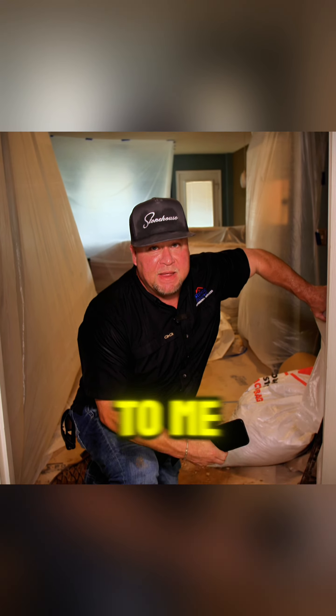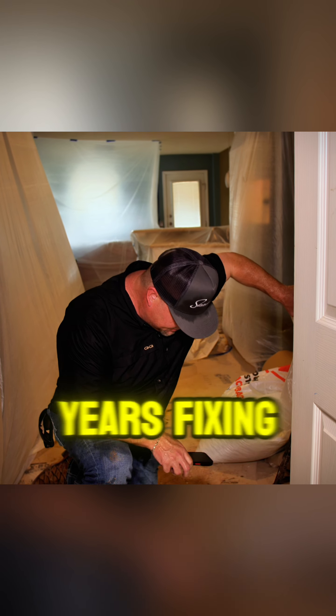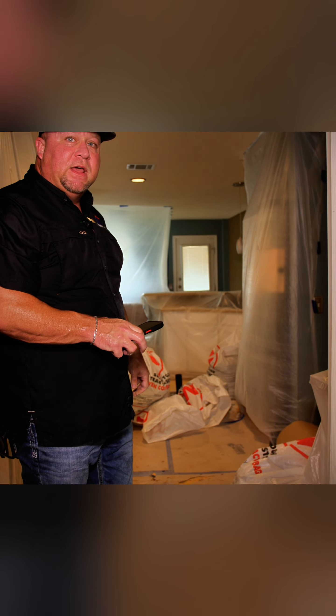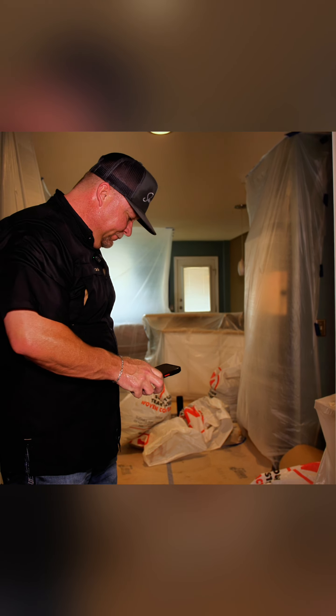We see that a lot. I see it on new builds a lot — I pass by new builds all the time and I see them stacking those bags. And to me, I'm like, I'll be back. I'll be over there in 10 years fixing it. I don't know how they get away with it, but that's the way they do it.